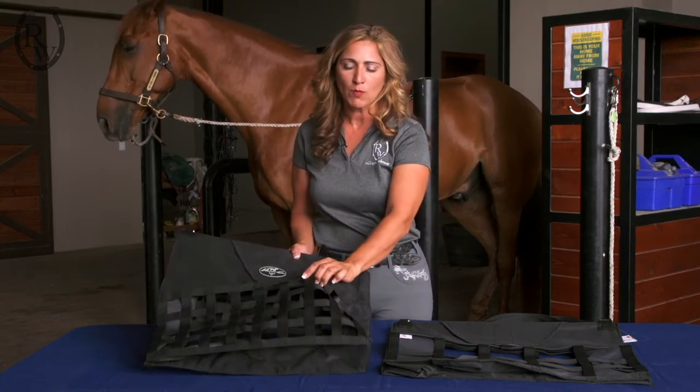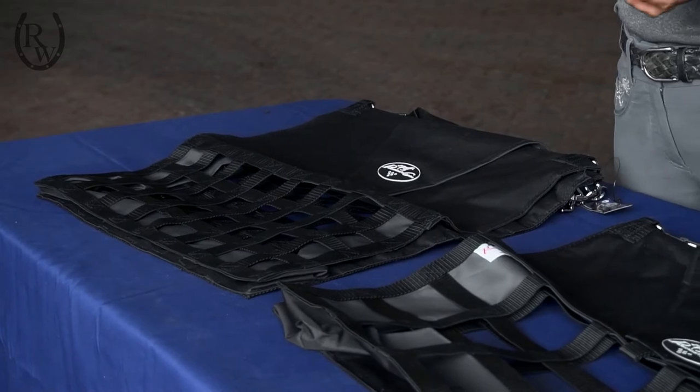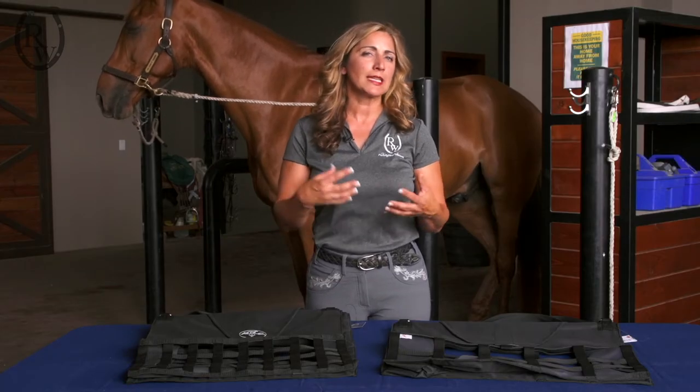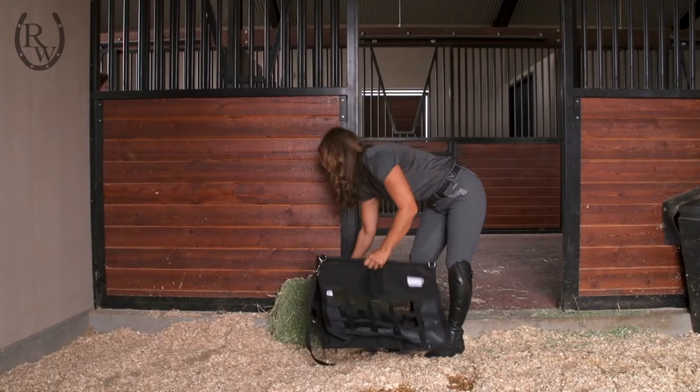Notice that the holes in the feeder are smaller — it's going to slow down his feeding and lengthen the amount of time it takes him to finish a meal, which is beneficial for your horse because it keeps him busy longer and spreads that meal out over a longer period of time so he's not bolting his food.